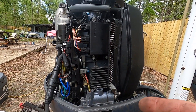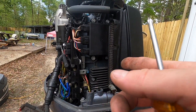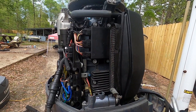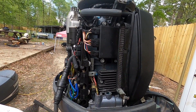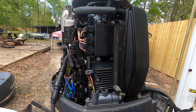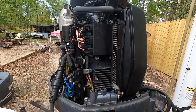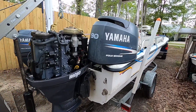This had a tiller handle when it was listed. When I showed up, I told him I wasn't going to need the tiller and would end up selling it. He said, 'Let's just do it for $4200 then instead of $4800.' So I got $600 off. The Yamaha big tiller handles cost around $600, so trying to sell a used one — I think I made out great.